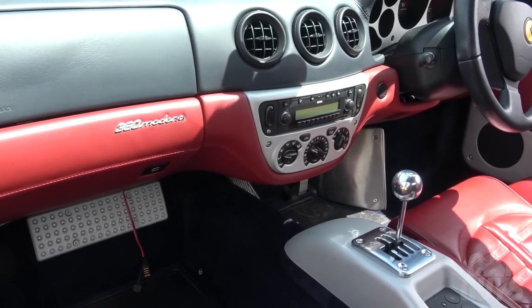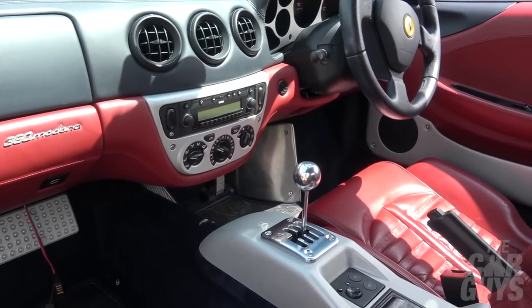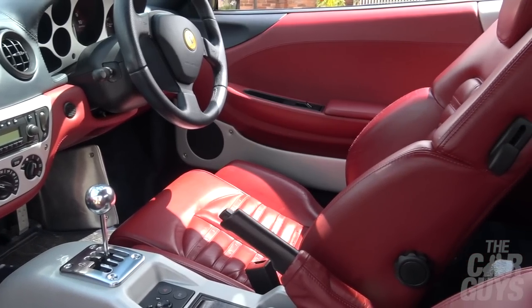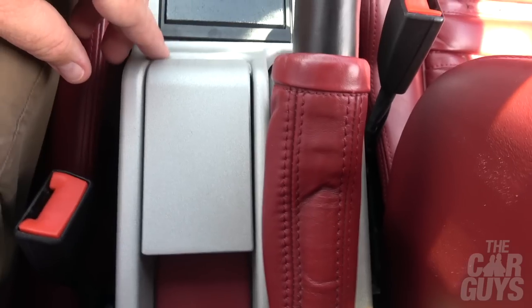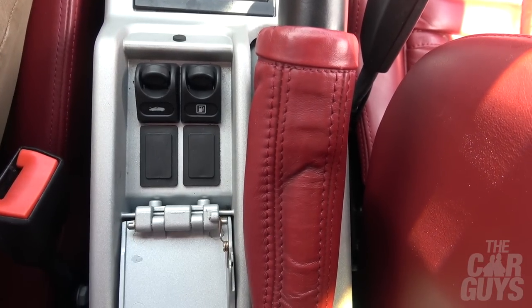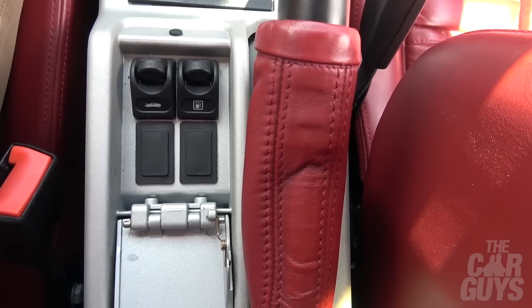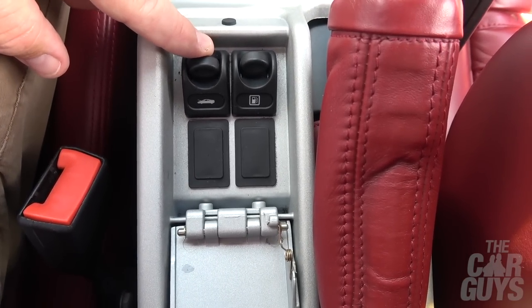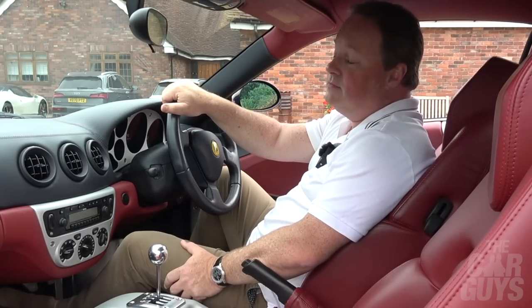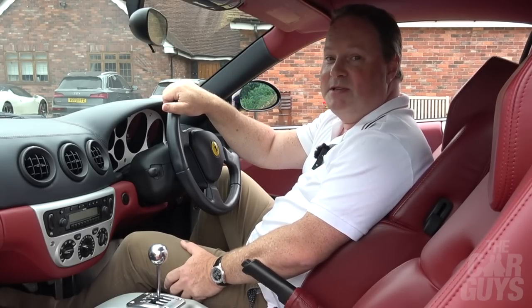One thing that fools a lot of people in this car is trying to find the release for the front bonnet and also for the fuel filler — it's not in the normal places. It's actually under a little metal flap next to the handbrake. Two secret buttons inside the cabin. Bet you didn't know that. But what shall we do now? That's right, viewers — it's time to take it for a drive.